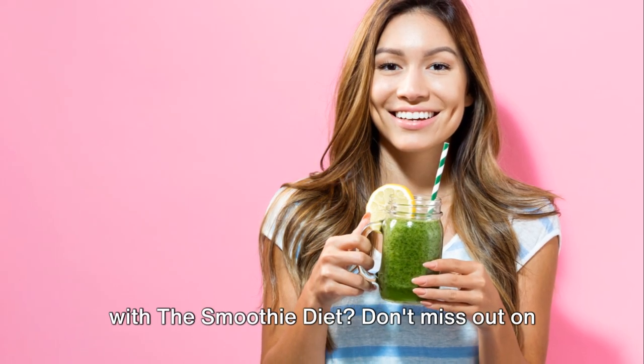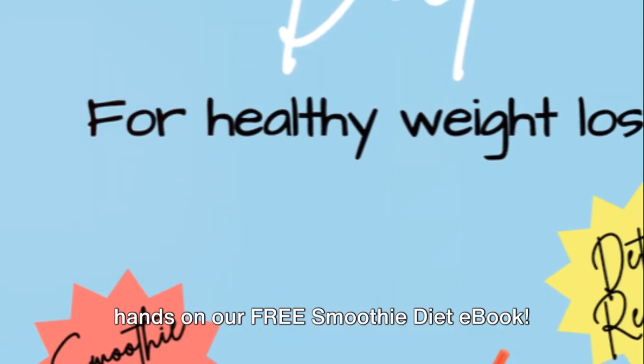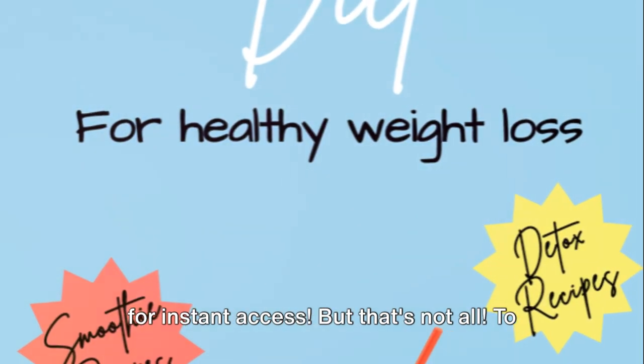Ready to start your weight loss journey with the smoothie diet? Don't miss out on the incredible opportunity to get your hands on our free smoothie diet ebook. Simply click the link in the description for instant access.